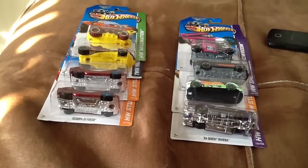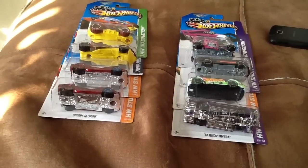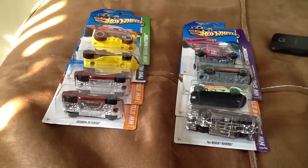Howdy howdy fellow YouTubers, MrsZBunchNumbers here. I want to do a follow-up video to my MixG DumpinFinds video. I've obviously done a little bit more hunting since then and picked up a few more cars that you see in front of you.